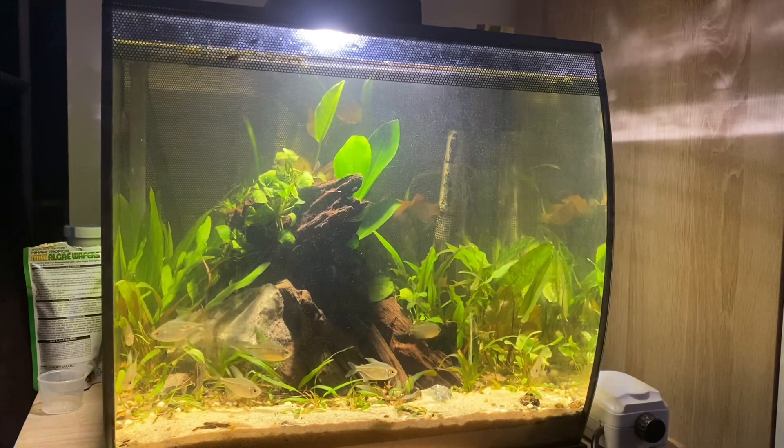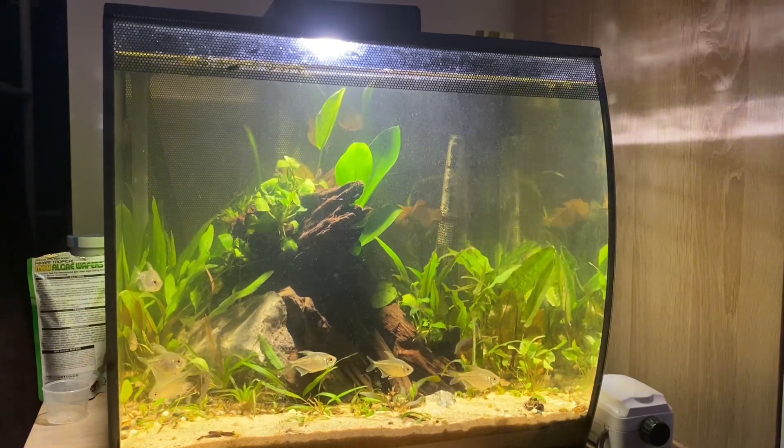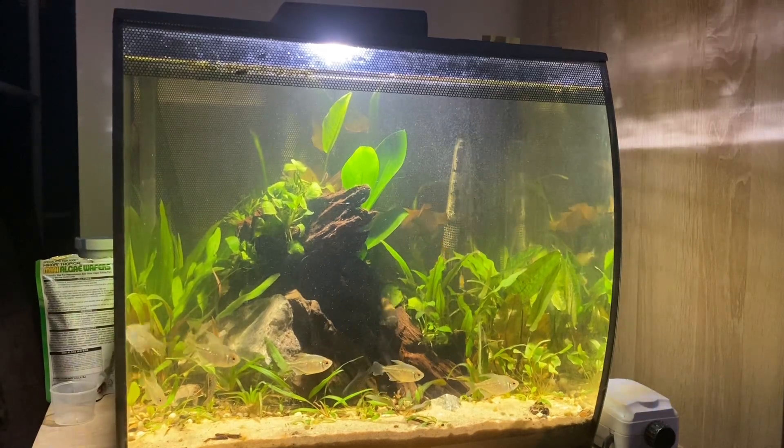I've used a lot of foreground plants, mid-ground plants, and background plants too. I wish I could name all of them, but there's a fair amount as I've got a small addiction to keeping aquarium plants.